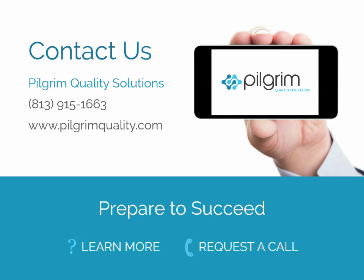We look forward to helping you achieve a more efficient document management process. For additional information about SmartSolve Document Management, please click on the Learn More or request a call button. Thank you.